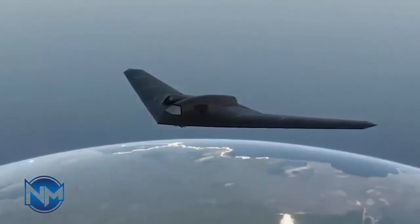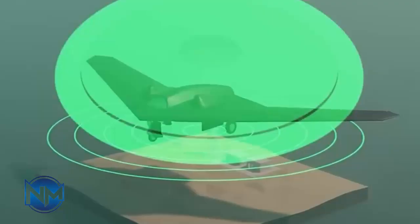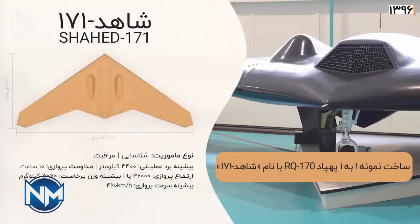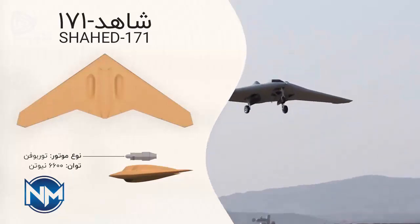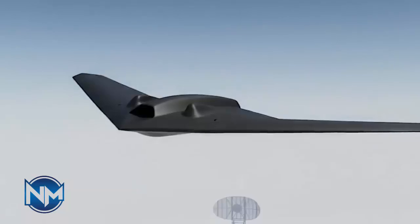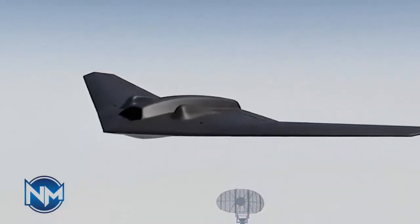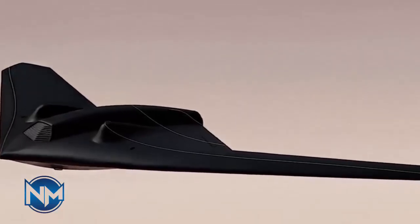Endurance is a defining feature of reconnaissance drones, and the S-171 is optimized not for speed but for persistence — staying airborne long enough to gather meaningful intelligence. The primary mission of the S-171 is ISR: intelligence, surveillance, and reconnaissance. While exact sensor details are classified, analysts believe it carries electro-optical and infrared cameras, possibly synthetic aperture radar for all-weather imaging, and secure data links for real-time transmission. Compared to strike drones, the S-171's value lies in what it sees, not what it destroys.